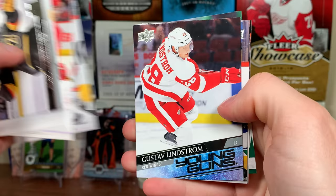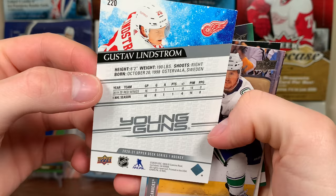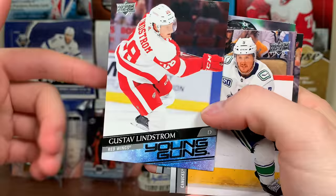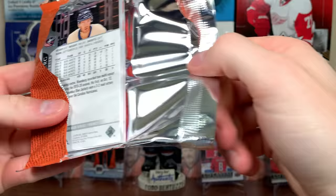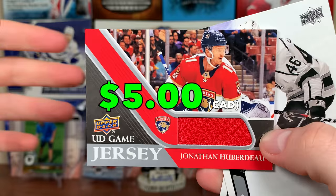Got Young Guns here — Gustav Lindstrom Young Guns. That's actually a carryover young gun, he played in '19-'20 and looked fairly decent for the Wings. The Swede named Lindstrom — not Lidstrom, but still, decent one. We still have a shot at the clear-cut, still have a shot at the French version which is like a thousand-dollar card, still have a shot at the exclusive high gloss. There's a Jonathan Huberdeau UD game jersey — I do like these game jerseys.